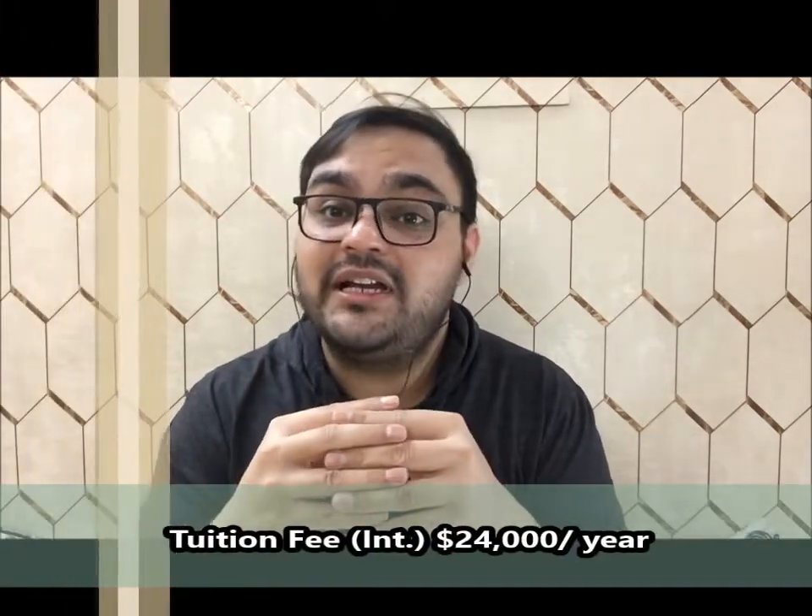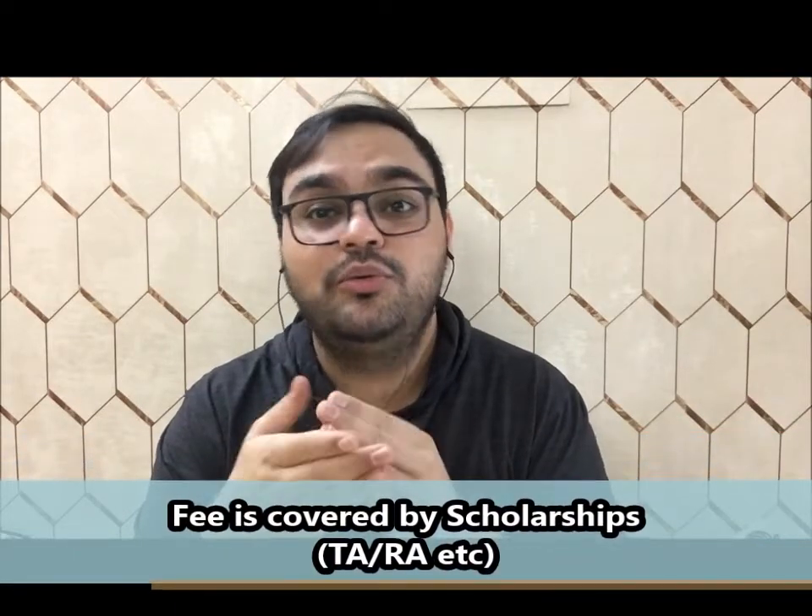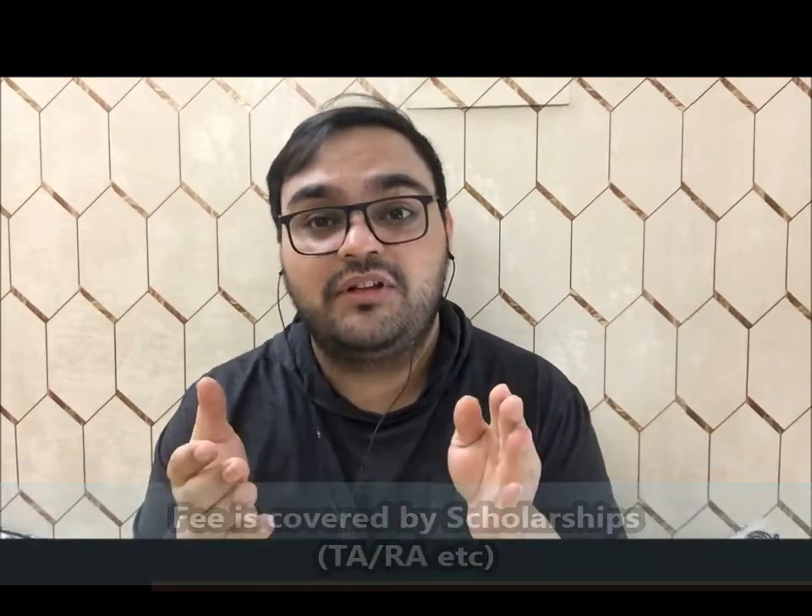The tuition fee for international students is $24,000, but because this school funds all their students — masters as well as PhD — you don't have to pay that fee out of pocket. If you get admission into this school, the $24,000 international fee is covered by the scholarship, and on top of that you will also get some living expenses. I would recommend this school if you are an international student looking for a clinical research-based masters or PhD.